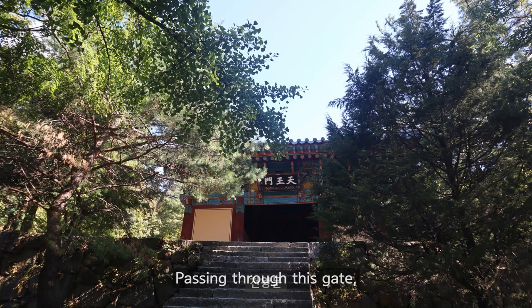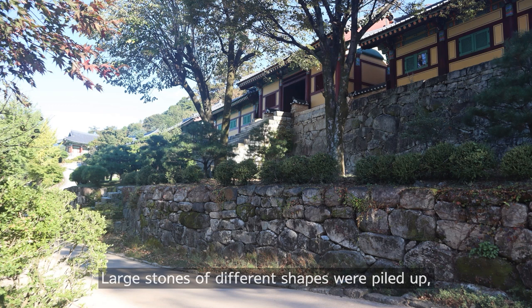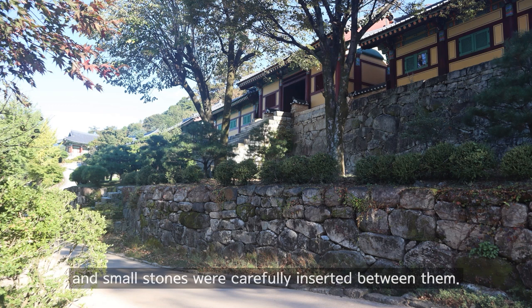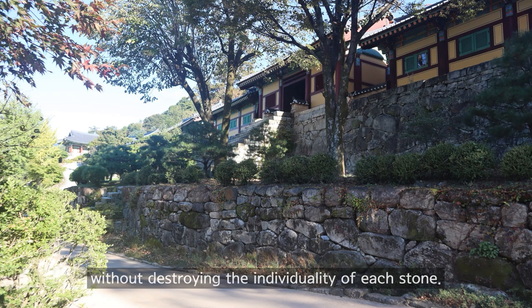Passing through this gate, you will see a huge stone pillar — the tallest and longest in this temple. Large stones of different shapes were piled up and small stones were carefully inserted between them. It is amazing how the stones are stacked so that they naturally interlock without destroying the individuality of each stone.